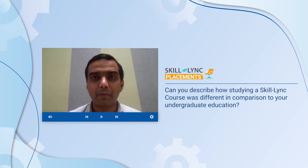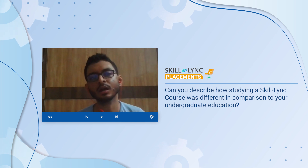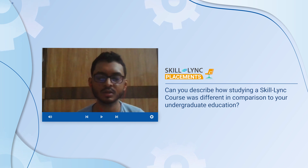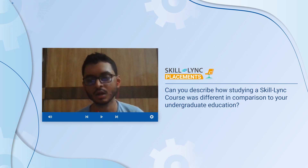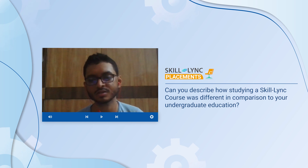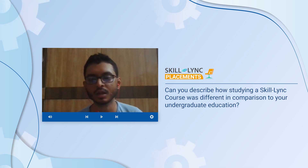Parag, can you tell us how studying a skilling course is different from studying an undergraduate course? An undergraduate course is basically very much theory-oriented. From the first year of my college up to the final year, it's all about theories. We hardly get any sort of practical experience or practical knowledge regarding software, which is of huge importance in our career growth. So from that perspective, ScaleLink helps me a lot.